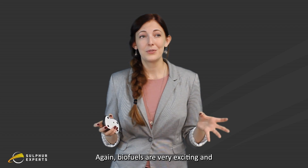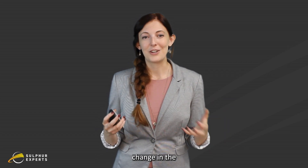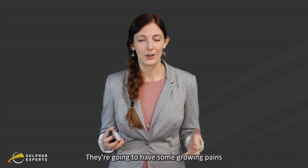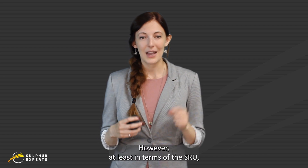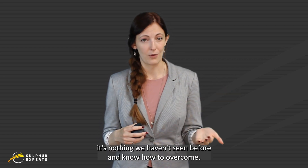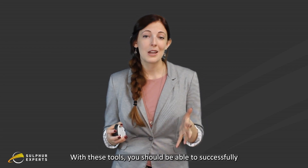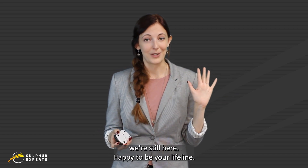Biofuels are a very exciting and a little nerve-wracking change in the industry, and they have their own learning curve — there will be some growing pains as we try to figure out how to bring those online. However, at least in terms of SRU, it's nothing we haven't seen before and know how to overcome. With these tools, you should be able to successfully keep your SRU running while you co-process, and if you run into problems, we're still here, happy to be your lifeline.